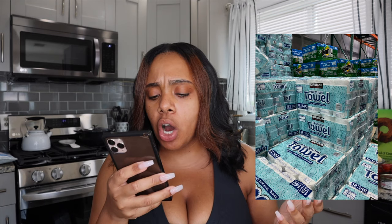The Costco Kirkland paper towels go for $14.79 — 12 rolls with 140 sheets per roll, very thick, plain white. The Kirkland brand toilet paper retails for $17 and you get 30 rolls with 380 sheets per roll — cannot beat it, super plush. I don't buy Charmin, I don't buy Bounty — we only buy our paper towels and toilet paper from Costco, Kirkland brand only.